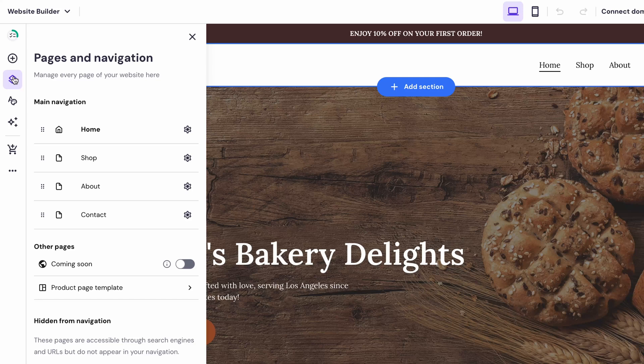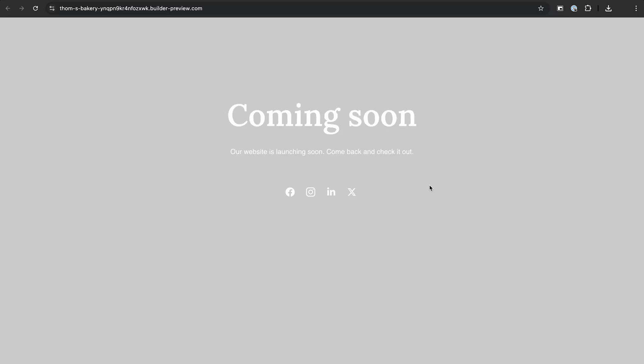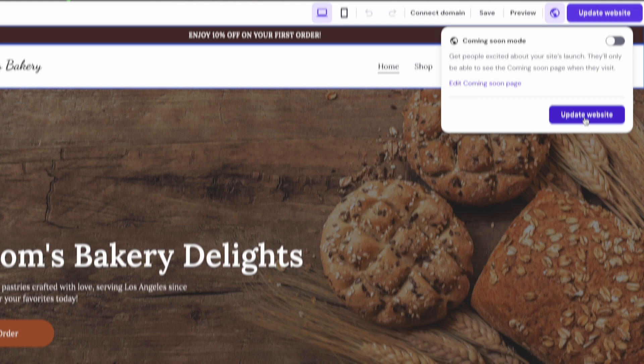We've also added the ability to publish your website in under construction mode, or a coming soon page. With this mode on, you can start creating excitement around your soon-to-be-finished site while you're still working on it. To turn this on, go to the pages and navigation section on the left, look for the coming soon button, click on it to enter editing mode, and toggle it on. Visitors will only see this page while you have full access to the website structure in the editor. When you're ready, just turn it off and update the site.